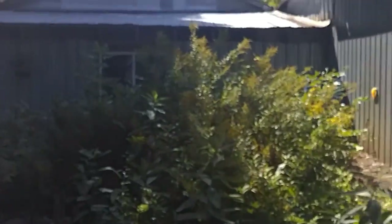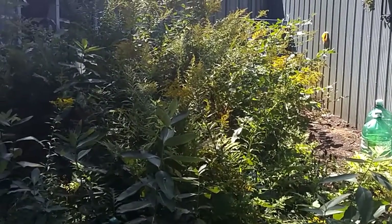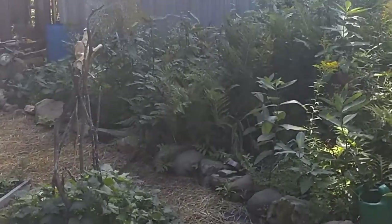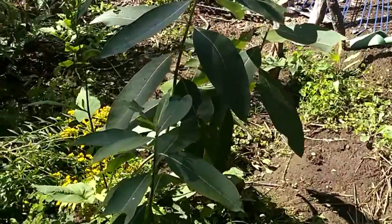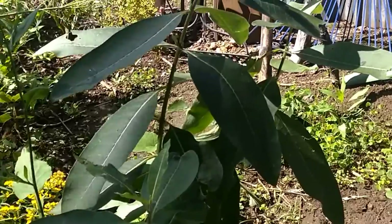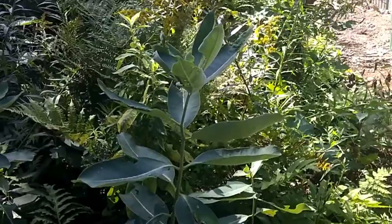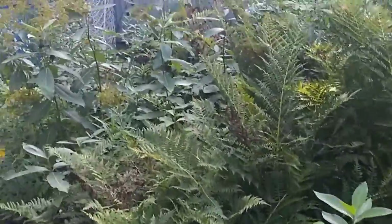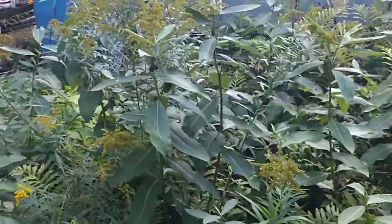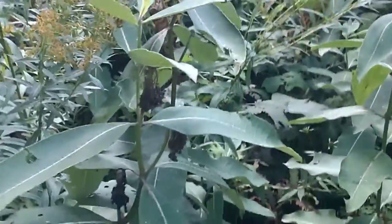Let's keep moving on to the next plant. We call this the monarch garden because we have a spot at the back here for the monarchs — it has the milkweed. Milkweed is another plant you may want to incorporate in your garden. This is common milkweed, and you'll want it especially if you want to attract monarch butterflies, because monarchs actually lay their eggs on the leaves of the milkweed plant.